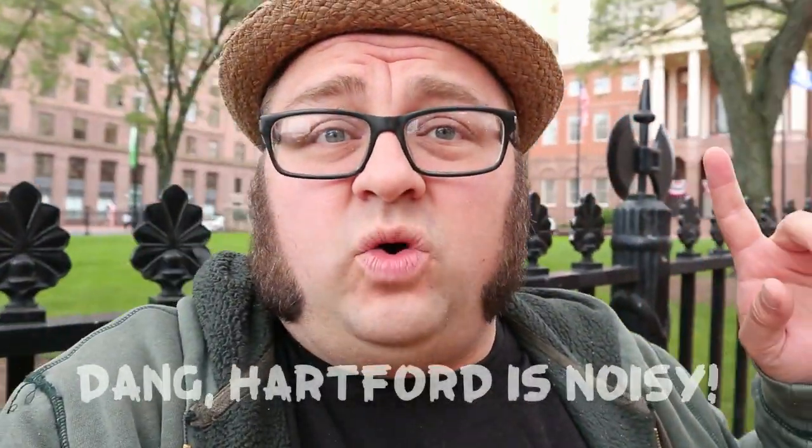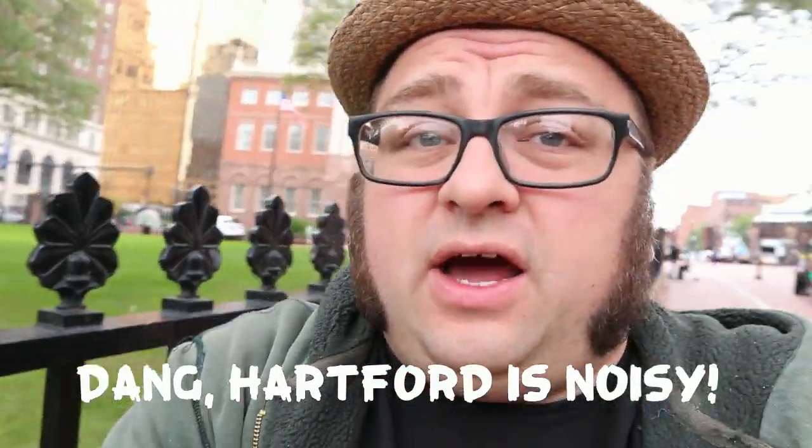Hey you all. Carpetbagger here coming to you live from the north, more specifically Hartford, Connecticut. I'm in front of the old state house. The reason I'm here is there's supposedly a museum inside the old state house known as the Museum of Natural and Other Curiosities. It's a very fascinating name so I think we're gonna go try and experience this together. Follow me.